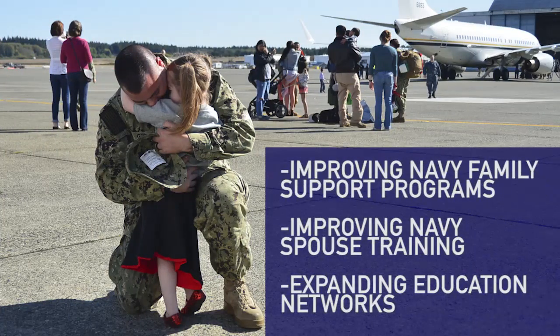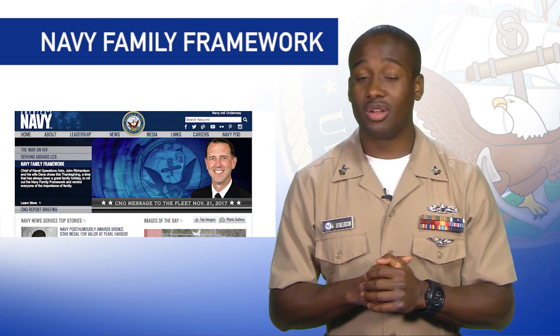Some of those goals include improving Navy family support programs, improving Navy spouse training, and expanding education networks. You can read the framework by clicking the banner on Navy.mil.